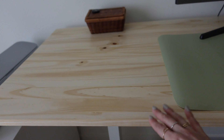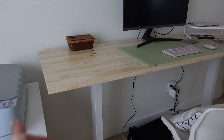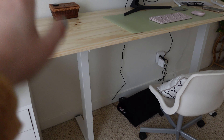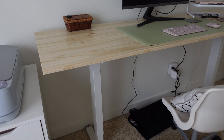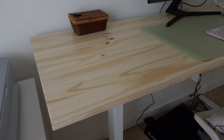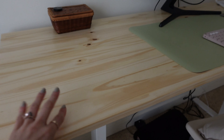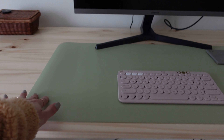Hi guys, welcome back to my channel! If you're new here, my name is Yvonne. For today's video I'm going to be doing a little desk update slash makeup vanity update, because I uploaded a beauty room slash office update a few videos back. Since then I've changed out my desk and the way I have my makeup organized, so I just wanted to share how I have it now.